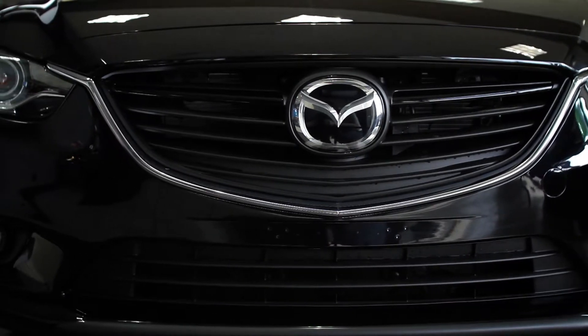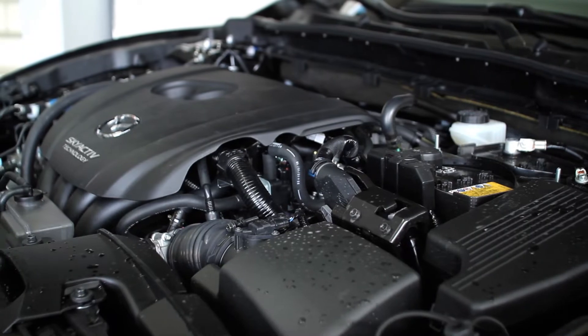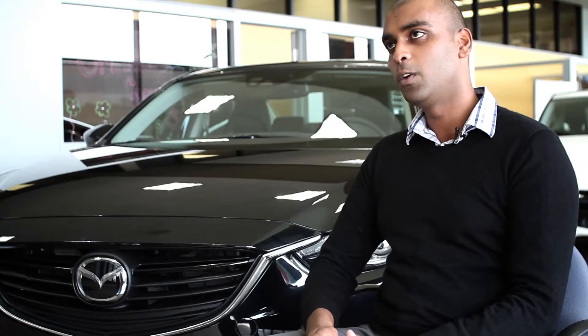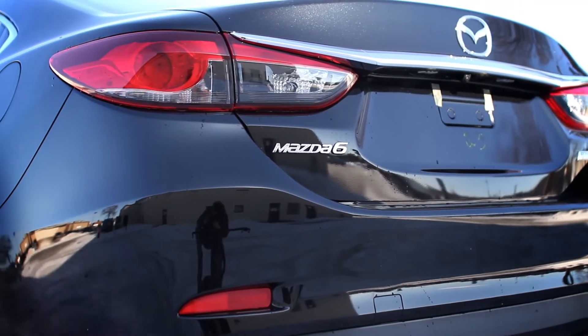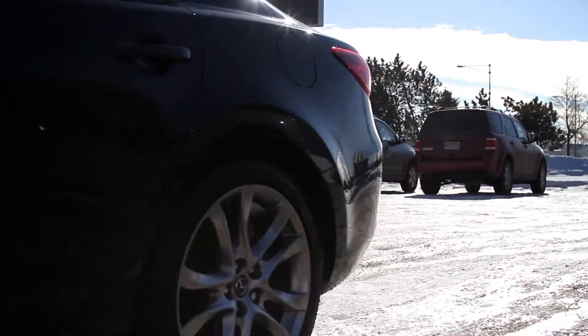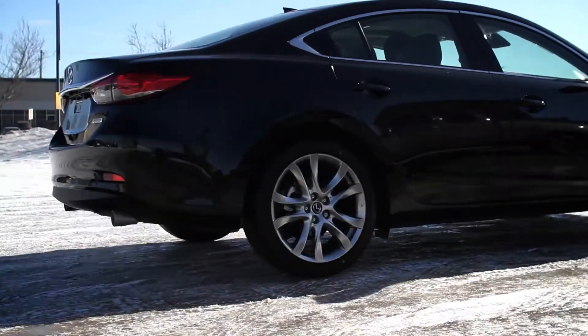You're getting a six-speed automatic with a four-cylinder which pumps out about 184 horsepower — more than enough power to drive around. The way it works is it has a way higher compression ratio, which gives you more low-end torque so it drives really well, but you're getting the best fuel mileage possible. In the city you're looking at about 7.6 liters per 100 kilometers and on the highway it's 5.1 liters per 100 kilometers.